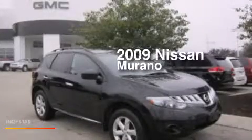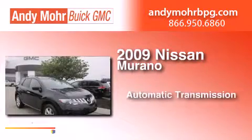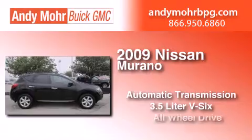This is a 2009 Nissan Murano. This crossover has an automatic transmission, a 3.5-liter V6, and all-wheel drive.